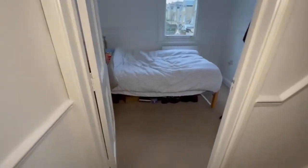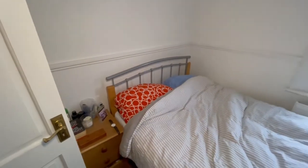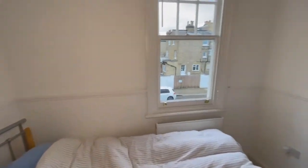We walk into bedroom four, which is still a good-sized double bedroom with a full-size double bed, bedside unit, and of course a wardrobe too.